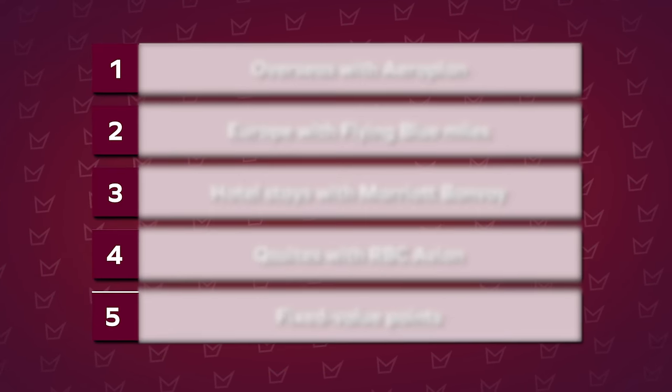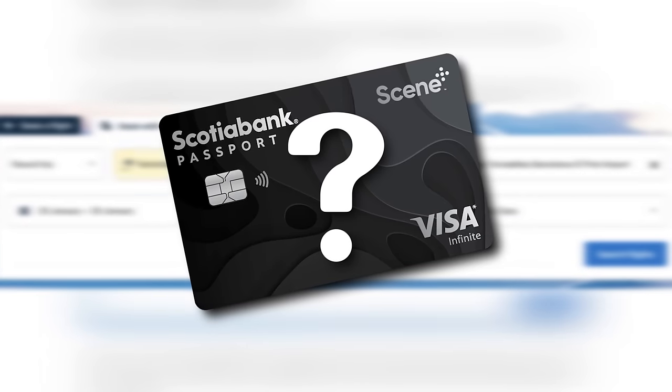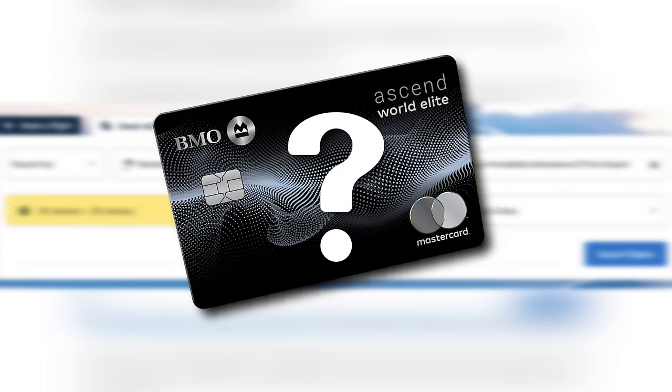For each one of these five, I'll give you a real-world example, walk you through a quick tutorial on each website, and share with you which credit card to use to build up your points balance within each of these programs the fastest.